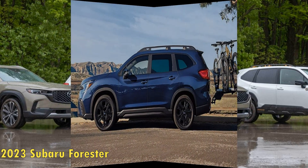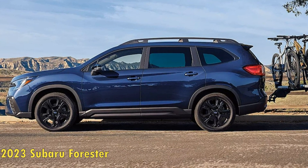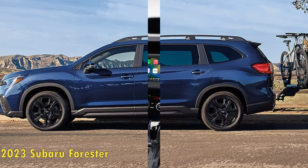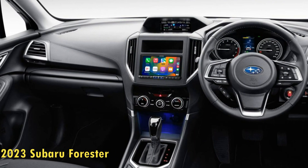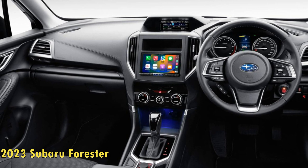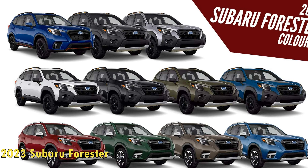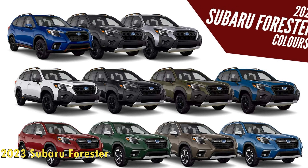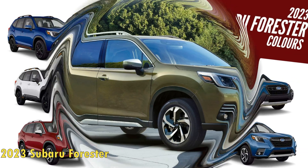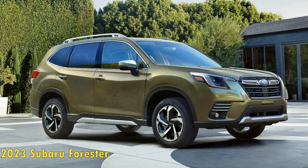For 2023, there aren't any changes for this capable SUV, and the Forester continues to be a well-balanced pick among the vibrant bunch that includes the likes of Mazda CX-50, Honda CR-V, Kia Sportage, and Volkswagen Tiguan. All six trim levels have been carried over unchanged for 2023, including the various optional packages that come with them.